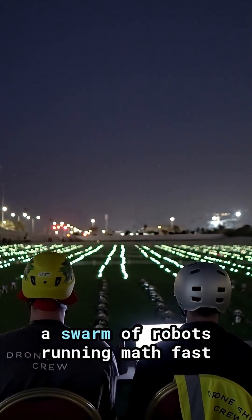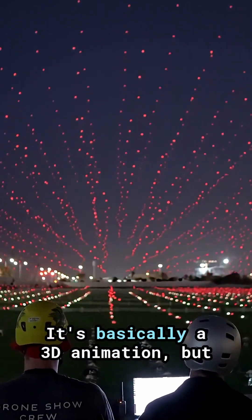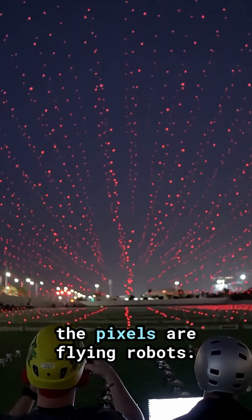So what looks insane is really a swarm of robots running math fast enough to make a dragon appear and vanish. It's basically a 3D animation, but the pixels are flying robots.